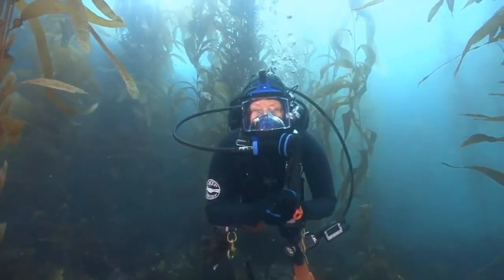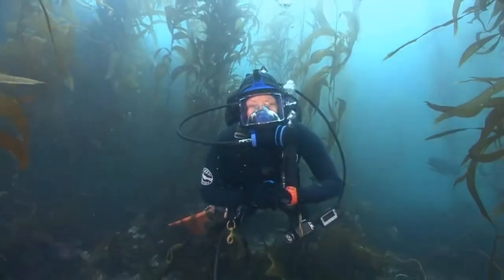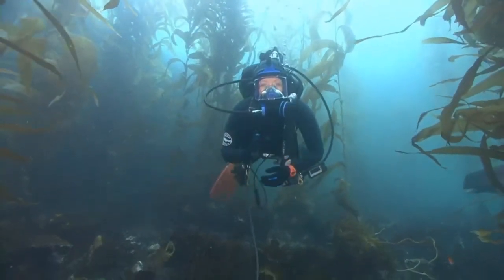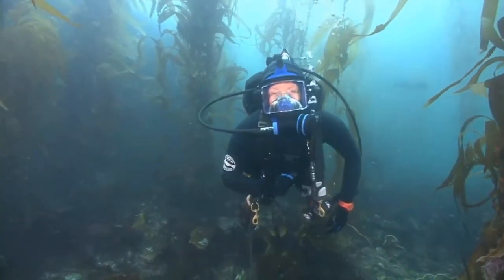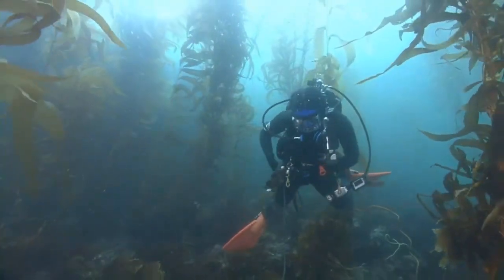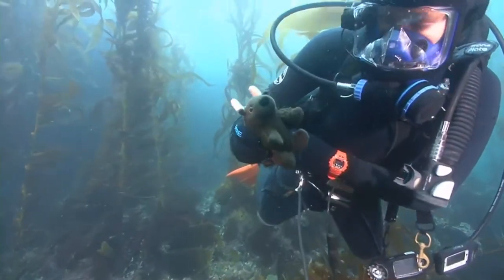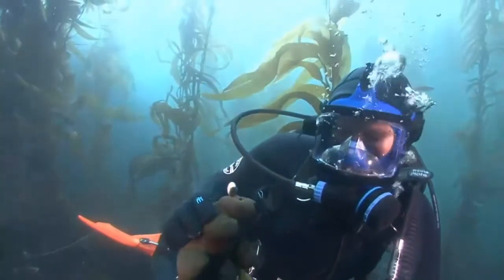I'd like to start by welcoming our very special audience there in our visitor center in Ventura Harbor. I know we have a terrific group of fourth graders from Rio Rosales. Hello guys, and Buddy Bison is there as well. I know we have some special guests from the National Park Trust. In fact, I've got Buddy Bison here with me today as we explore the underwater portion here at Channel Islands National Park.